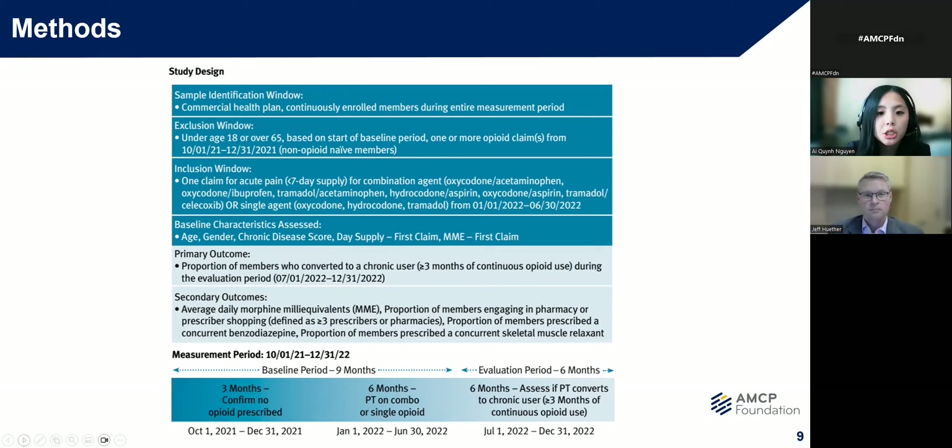Baseline characteristics like age, gender, chronic disease score, day supply, and MME on the first claim were also assessed between my two cohorts. My primary outcome evaluated the proportion of members who converted to chronic use, defined as greater than or equal to three months of continuous opioids during the six-month evaluation period, which was modeled after the CMS opioid utilization reporting metrics. Some additional secondary outcomes like average MME, proportion of members engaging in pharmacy or prescriber shopping, and members prescribed a concurrent benzodiazepine or skeletal muscle relaxant were also assessed, as these have been found to be possible risk factors that also contribute to chronic usage.